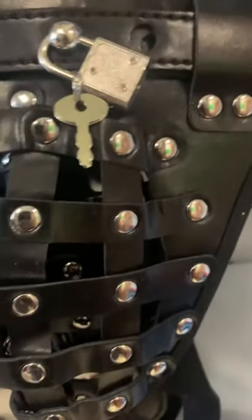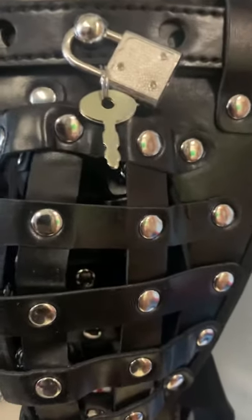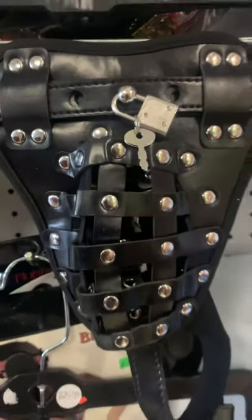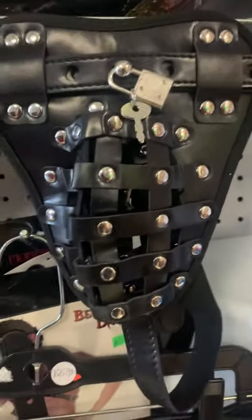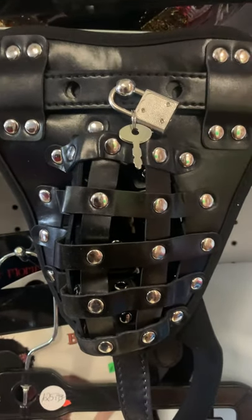Those heavy duty locks are more in price, of course. But if you're interested in more heavy duty locks for your chastity belt or your chest of the panty, you can also call us at 216-254-0256.